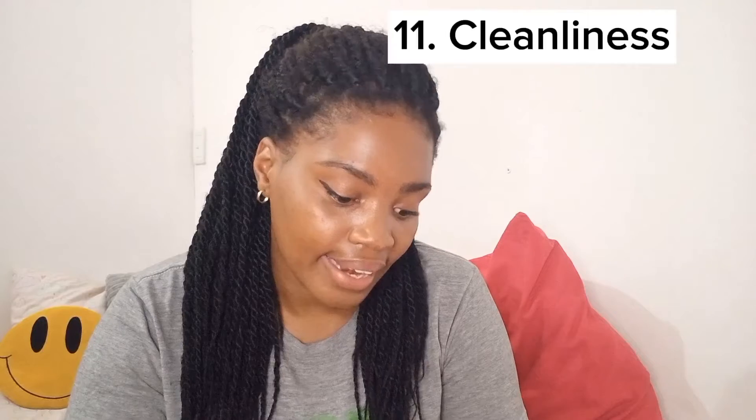Be considerate of others. If you naturally have a loud voice, please learn to control it before you come here — some of these people will not tolerate it. Make sure your noise level, the decibels, are kept down.